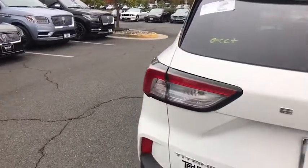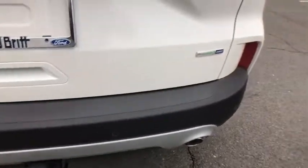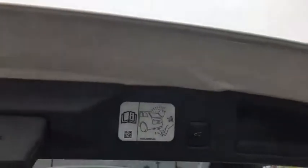Universal garage door opener, trip computer, compass, electronic stability control, fog lights, heated front seats, heated steering wheel, power windows, security system, rear window defroster, panic alarm.